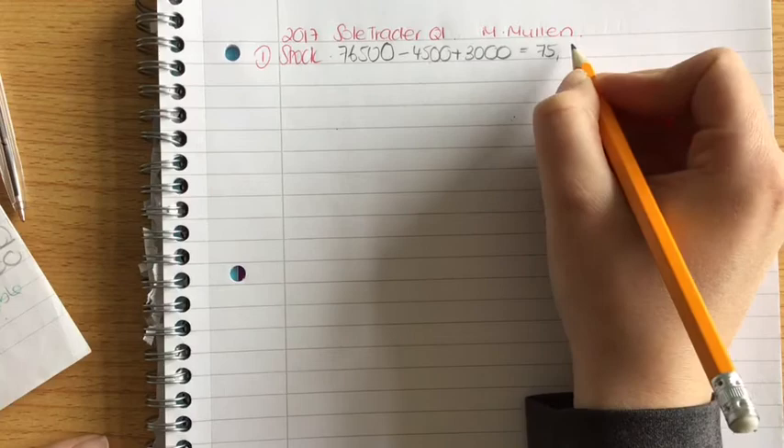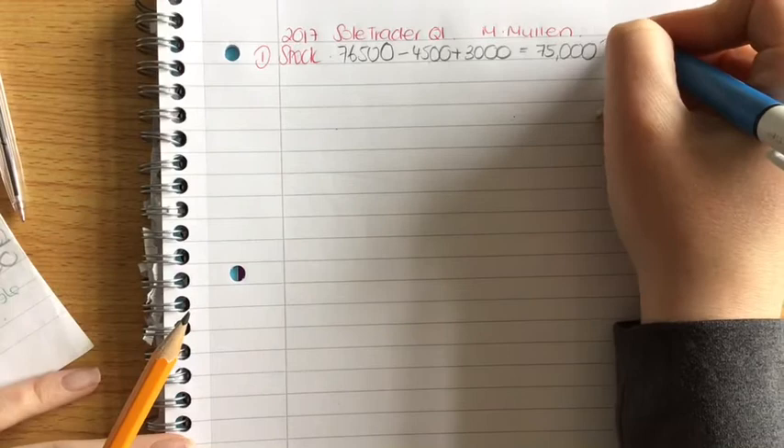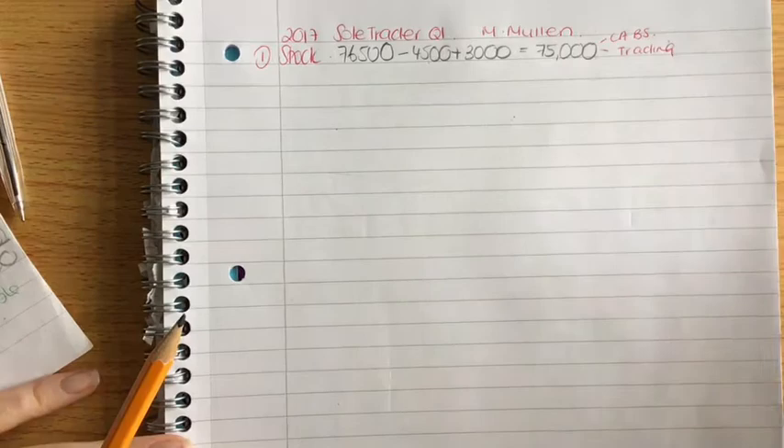Your stock always goes in two places: the current assets in the balance sheet, and in the trading account. And that's that working done.